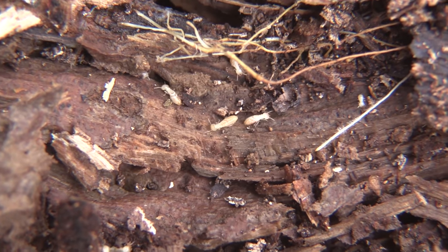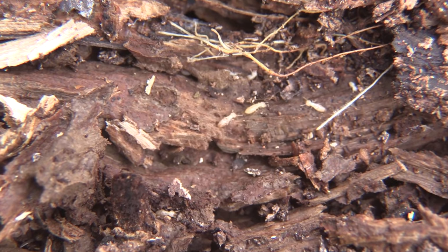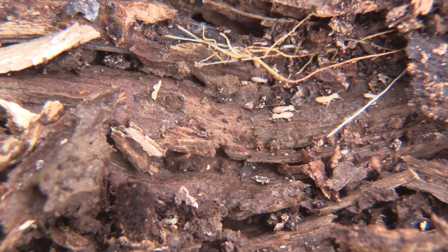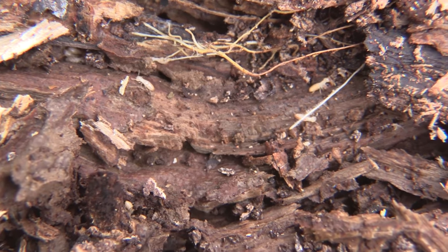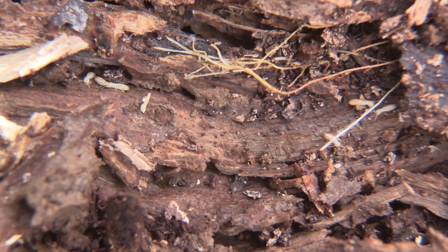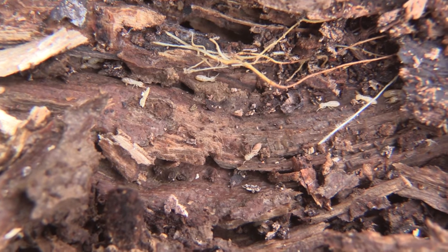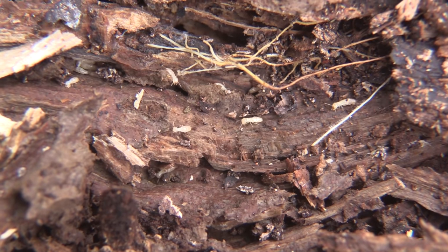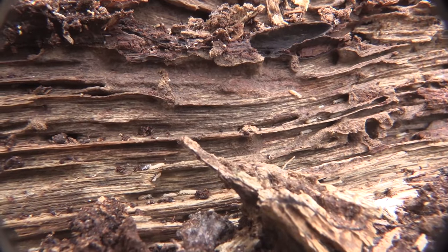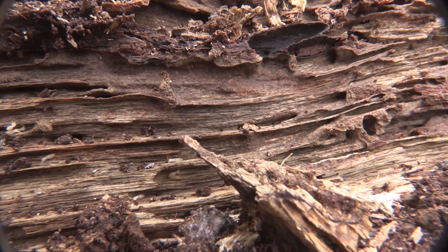Termites are commonly found in moist wood. They're an essential part of the environment because they actually help break down rotting logs. An interesting thing about them is that they're able to feed on wood because of the help of bacteria inside their stomachs. These bacteria allow them to break down cellulose, which is the main component of wood. If you plan on adding termites to your collection, make sure to collect either soldiers or alates, which are the ones with the wings. Identifying termite workers is very difficult and professionals suggest collecting the other castes.